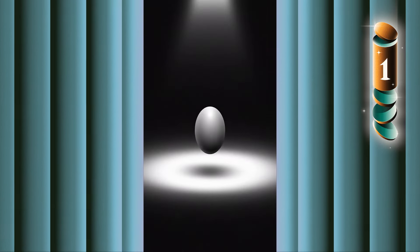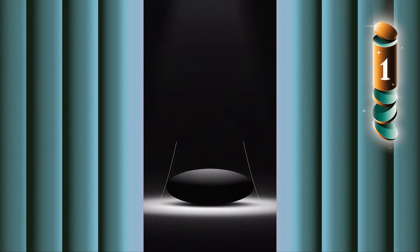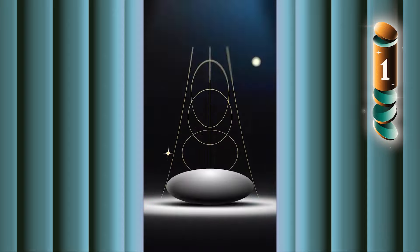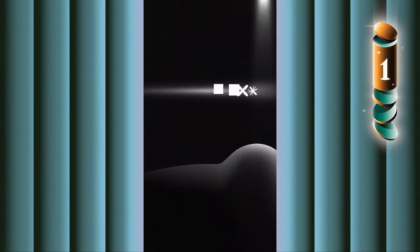This piece blew my mind the first time I watched it and continues to captivate me. It's by far one of the most interesting and unique pieces of motion design I've seen in a while, and it really gets me wondering how people like Hugh come up with such innovative concepts. So why don't we just ask him?